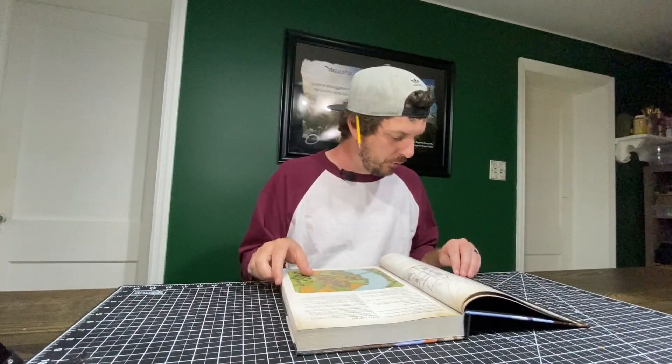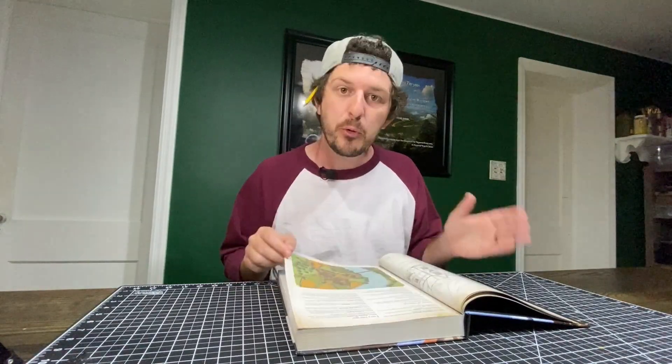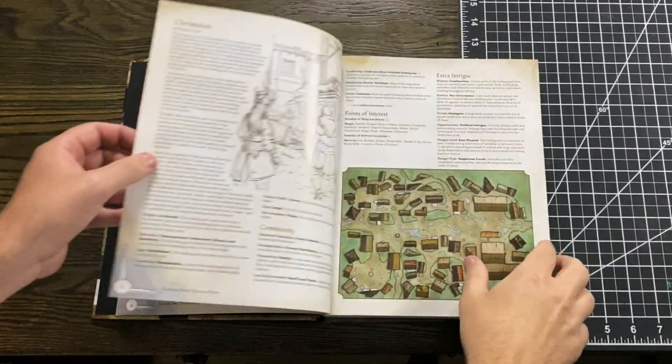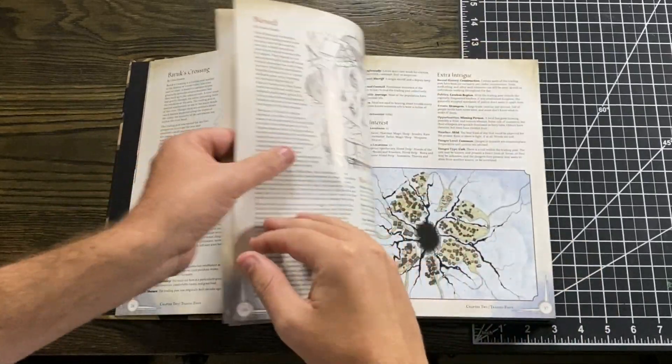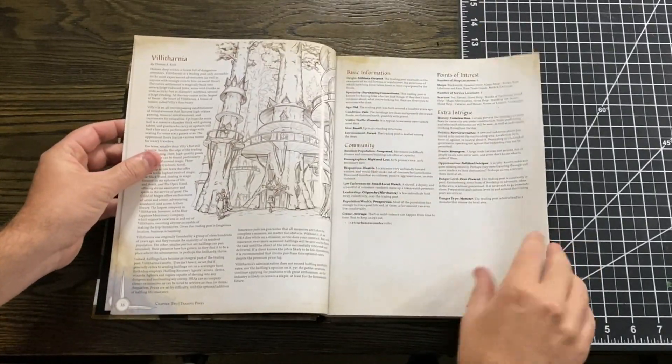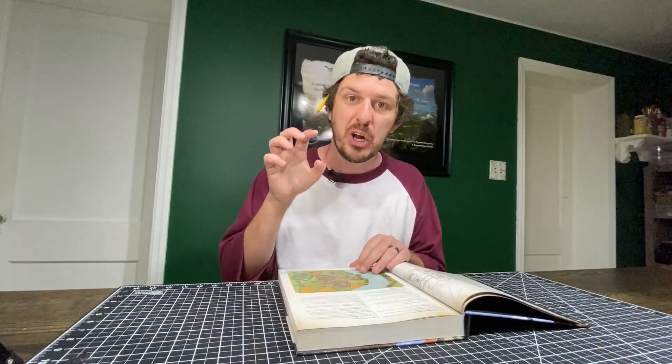What I think actually makes this go from like an 8 out of 10 to a 10 out of 10 is that from page 26 they give you 43 pre-generated trading posts. If you're having an issue coming up with something, you can flip through all of these pre-generated ones and easily drop one into your game. They all fit in two or three pages, are super easy to read, and every single one comes with its own map — that's a game changer.